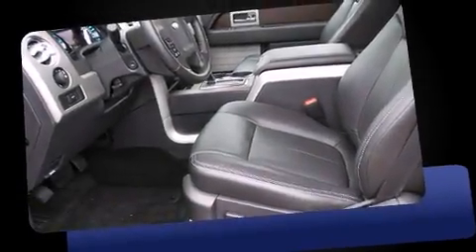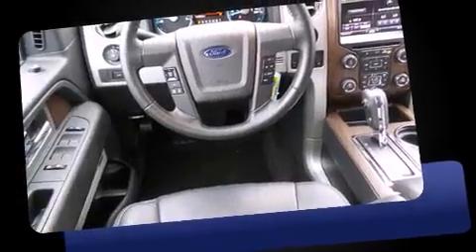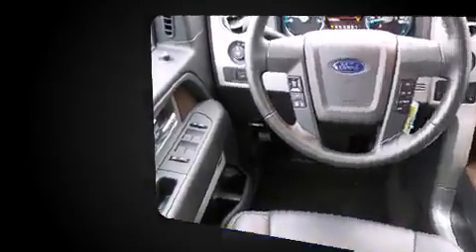Climb inside the 2013 Ford F-150. With fewer than 15,000 miles on the odometer, this vehicle proves competitive in its price class based on its condition and value.